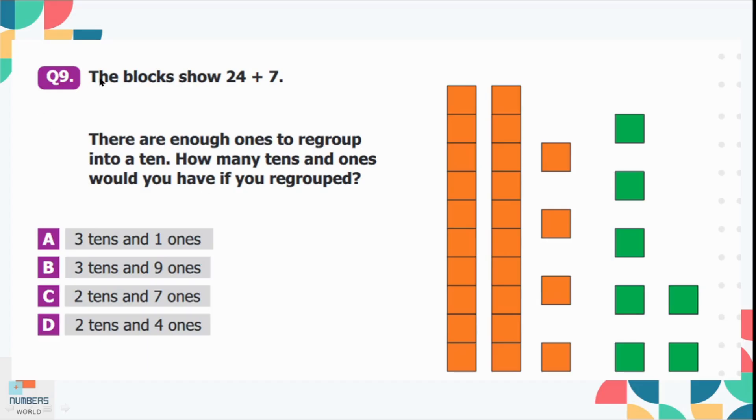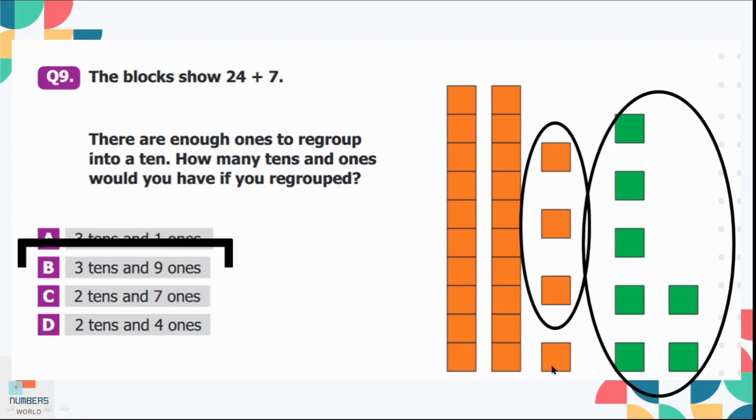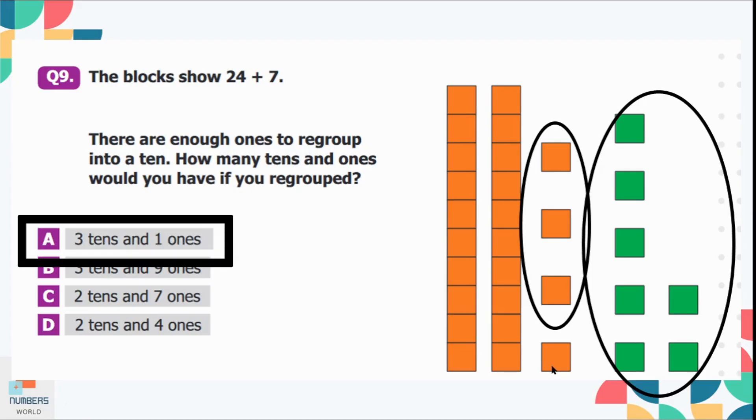Question number 9: The blocks show 24 plus 7. There are enough ones to regroup into a 10. How many 10s and 1s would you have if you regrouped? We already have 2 tens. If we take 7 green ones and 3 orange ones, the total is 10, giving us a new group of ten. So we have 3 tens and 1 one. Option A is the correct option.